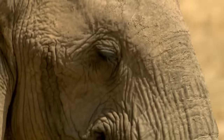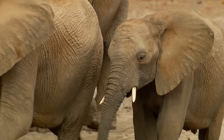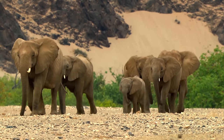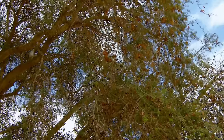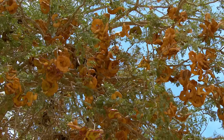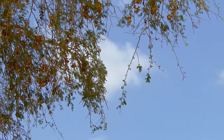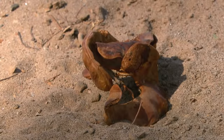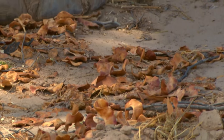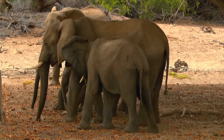The head of this family is alpha cow Clarissa. The animals don't leave her side for a moment. Only Clarissa knows how to survive in this extreme environment. The shoots of the anna tree are now ripe. The pods contain protein-rich seeds. Clarissa has known every one of these trees since her childhood. Even the youngest, Maya, tries the shoots.